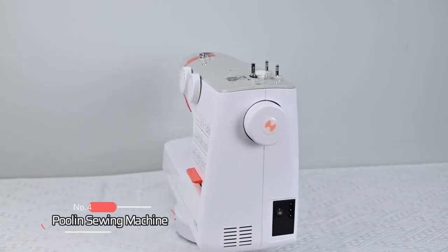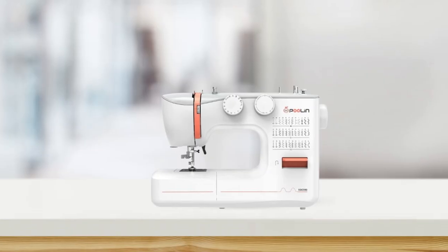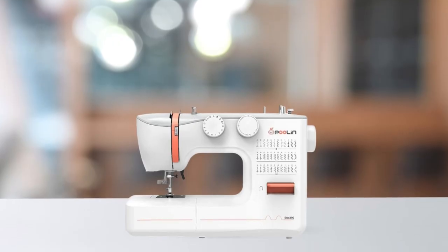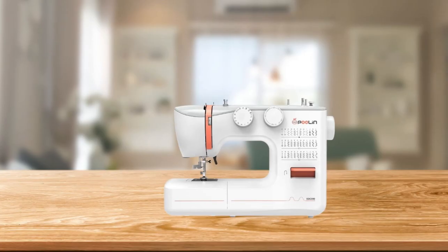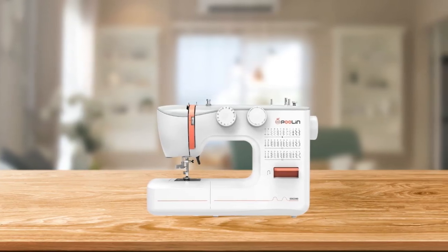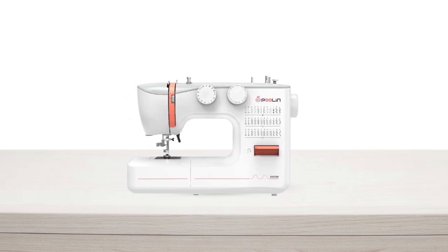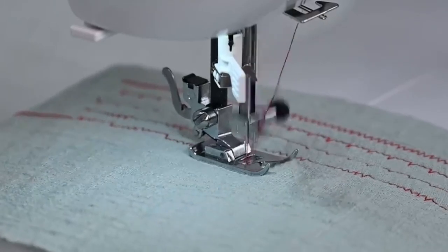At number four is the Poulin sewing machine. With eight presser feet to meet your sewing needs, this sewing machine is suitable for both single needle and double needle sewing. When it comes to winding your bobbins, this machine makes it easy to do so quickly and efficiently. Suitable for beginners, all you need to do is thread the upper thread and you're ready to start sewing, with an instruction manual and tear-off tips on the body to guide you.